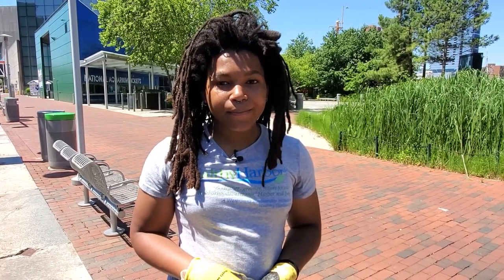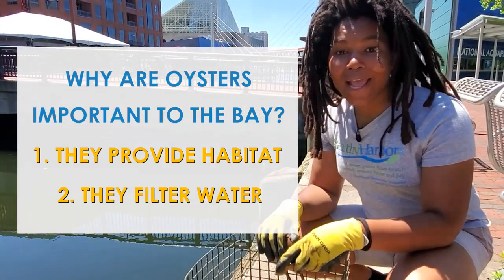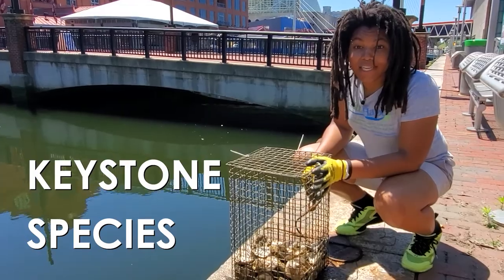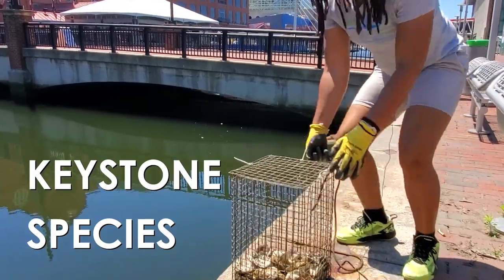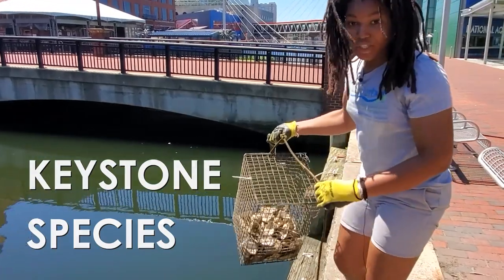There used to be so many wild oysters in the bay that they could filter the whole bay in just one week. Now, with the remaining oysters in the bay, it would take more than a year to filter the same amount. So to recap, oysters are important to the Chesapeake Bay because they provide habitat and filter water. That's why they're considered a keystone species of the Chesapeake Bay ecosystem — meaning we can't have a healthy bay without a healthy population of oysters.